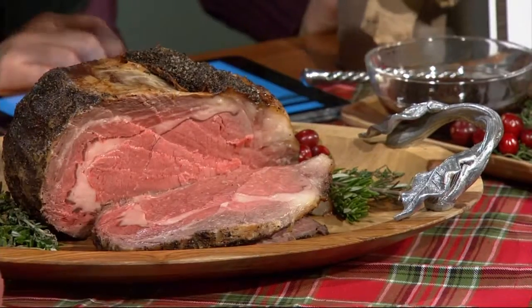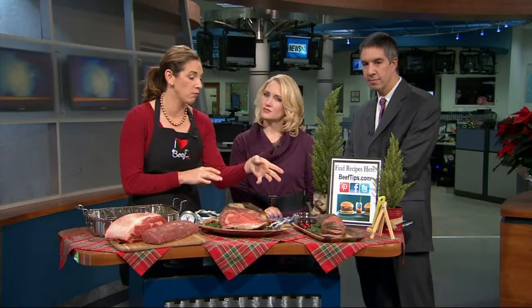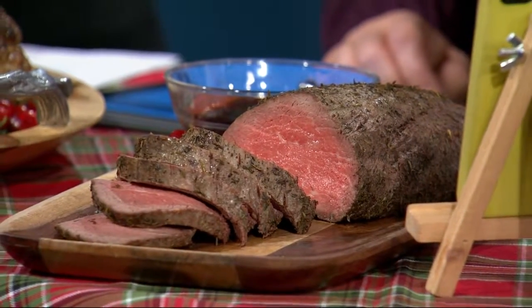The ribeye goes in a 350-degree oven. The tenderloin's a little hotter — 425. Tenderloin does not take very long at all. This is a two-pound tenderloin; I would say 30 to 40 minutes for a nice pink medium rare. I just put a little bit of fresh thyme and salt and pepper on that, and then there's a recipe for easy balsamic cranberry sauce to go with it.